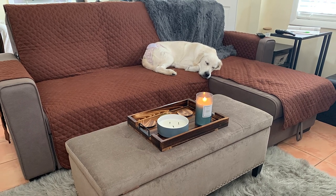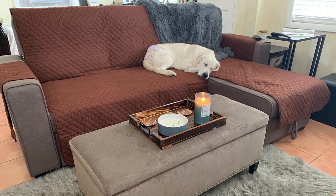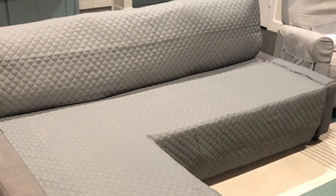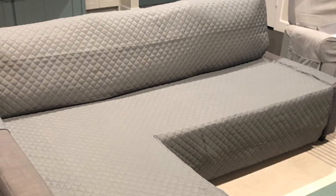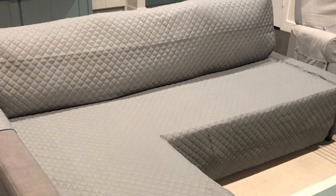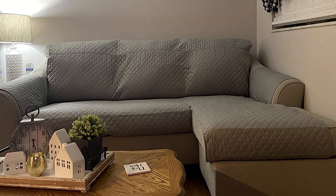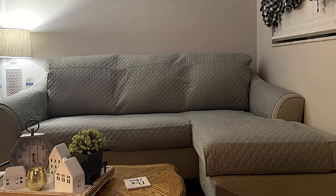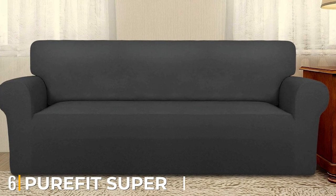The cover can be machine washed at a temperature of around 30 degrees Celsius but should not be bleached or ironed. It is strong and durable and perfect for protecting your furniture from dirt and stains, or just adding some color to your living room. There are five stunning shades to choose from.